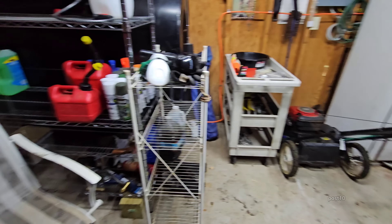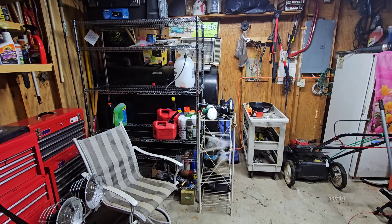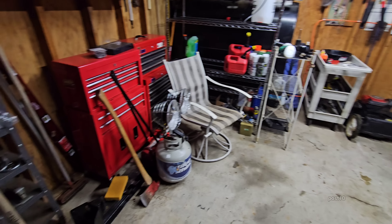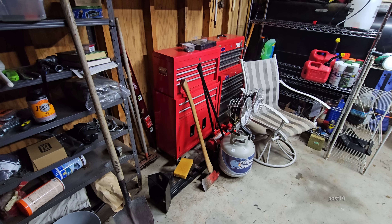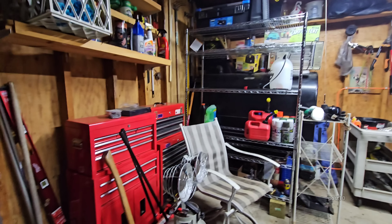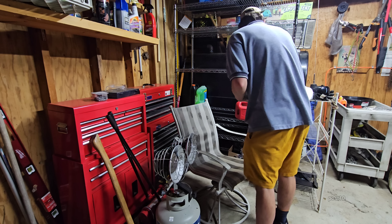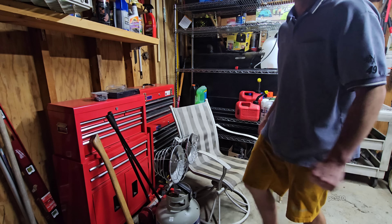I think we organized a lot in here. Look how much more shelf space we still have open. Still got some shelves over here that I can maybe organize a little better. We've got more spray paint up there — that can go over on that shelf right now. I've got a lot of spray paint.